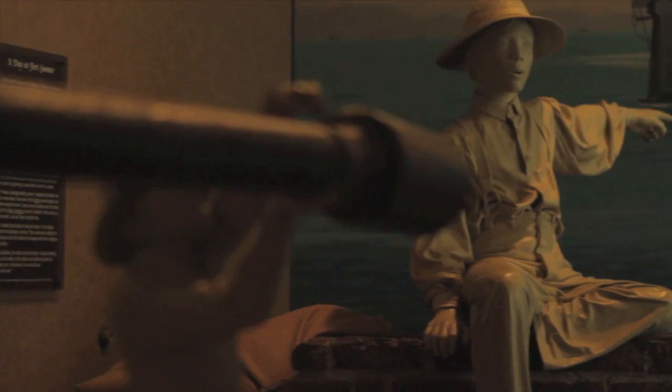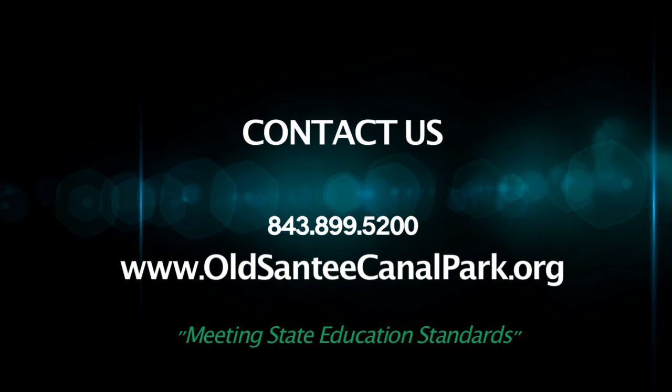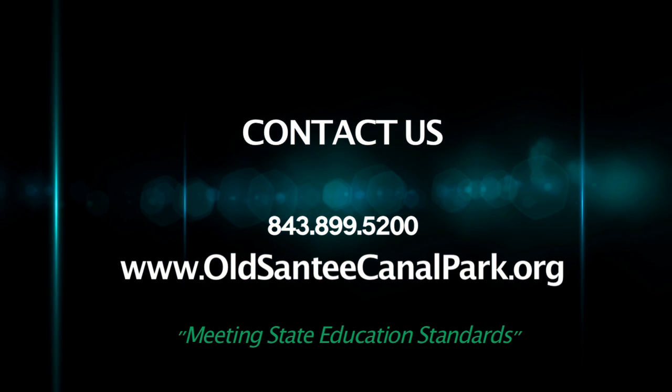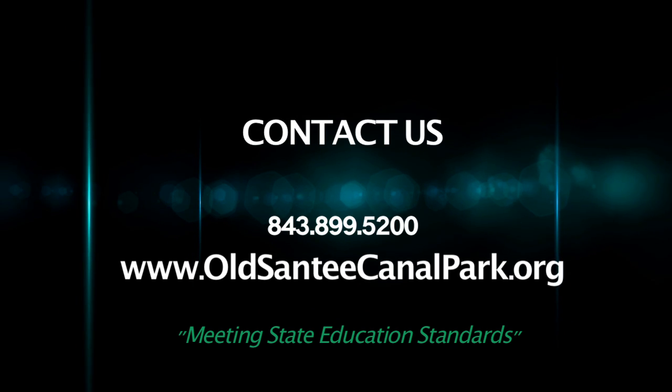I really want to encourage you to bring your students out to the park. It's a fun, exciting experience for them. If you want to learn more about the programs that we offer here, you can call us at 843-899-5200. And of course you can find all the descriptions of the programs we offer at our website, oldstatecanalpark.org.